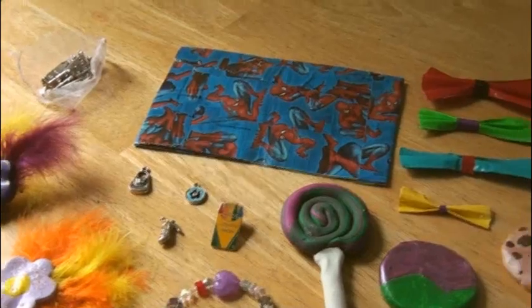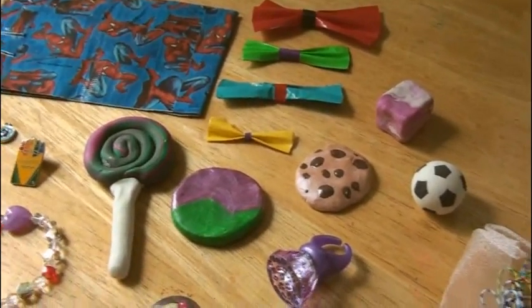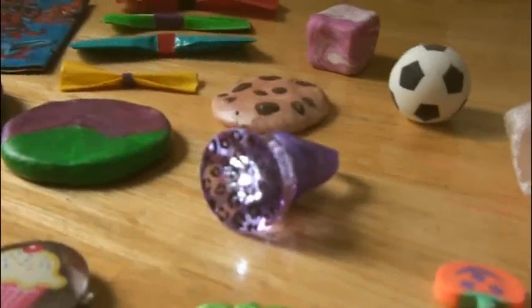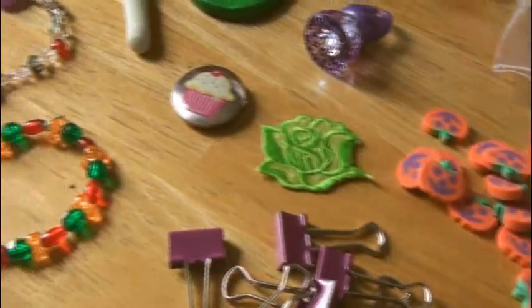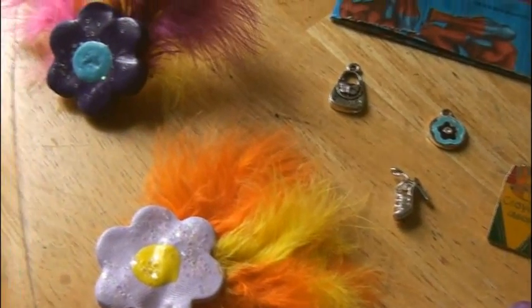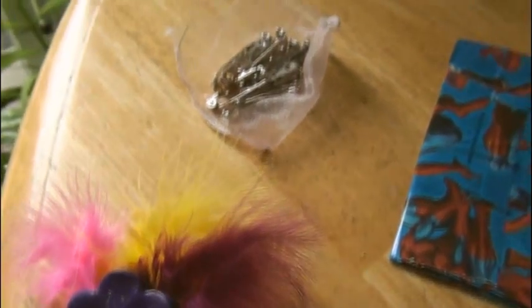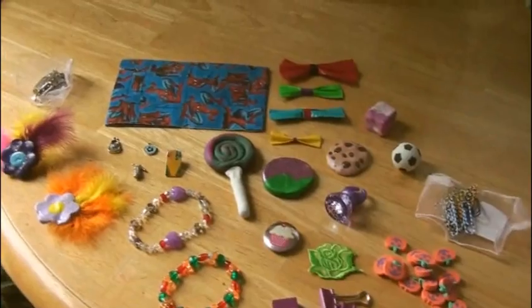This package is from Gianna. That is a cool Spider-Man duct tape pouch, colorful duct tape bows, these giant clay charms, a soccer ball pencil topper eraser, a light-up leopard print ring, colorful paper clips, pumpkin erasers which are just in time for Halloween, pretty pins and jewelry — the Crayola pin is awesome — and charms, and these really pretty flower and feather pins, and pin backings. Gianna, thank you so much — there's so much awesome stuff here.